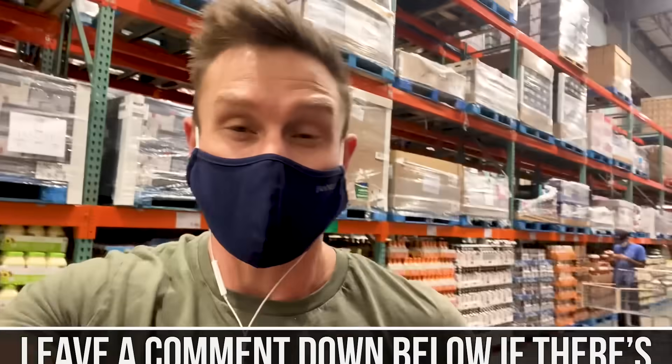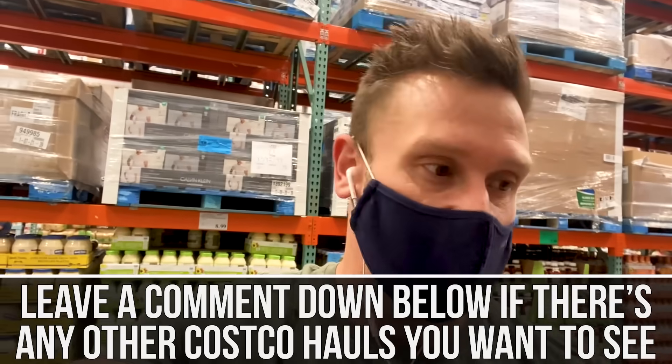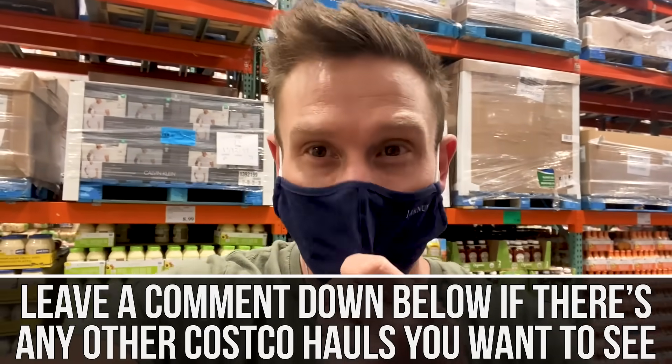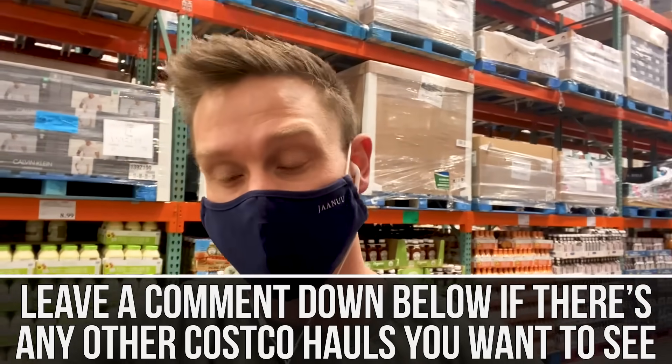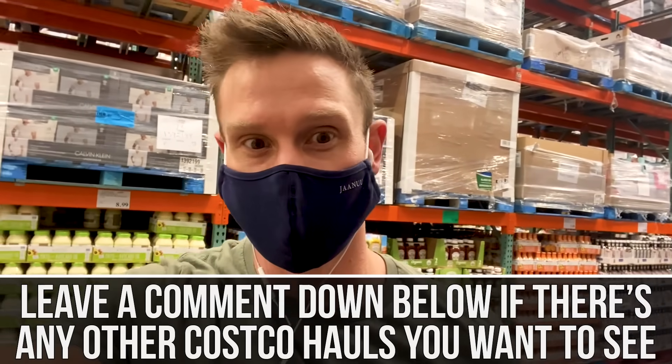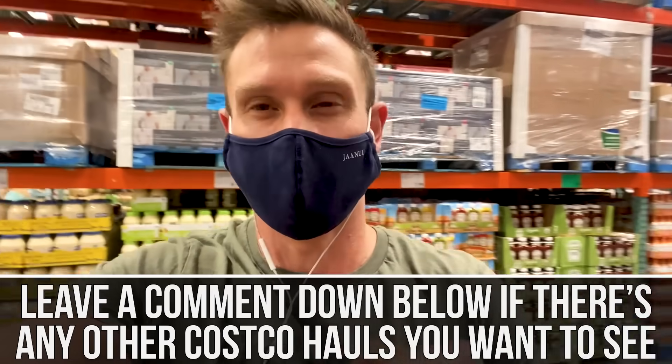That's it for the gluten-free snacks — I'm sure I could have found more here in the store, but I wanted to keep it just to snacks so we could go into some detail versus making this an hour-long video. If there are different hauls you want to see me do at Costco — like a meat haul or a different kind of haul — please comment down below. A lot of people asked for a gluten-free haul and here I am filming it, so your feedback drives this.